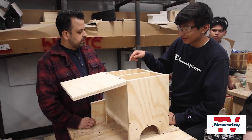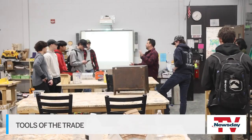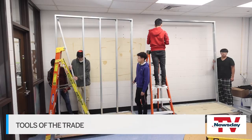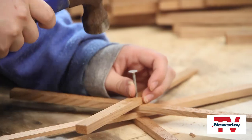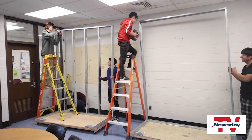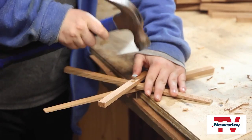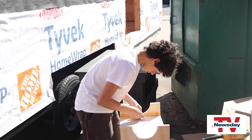This is the building trades program at South Hampton High School — shop class as you might remember it. The idea is to give students a little bit of each of the trades. The curriculum hits on masonry, plumbing, electrical, painting, and carpentry, and is open to students in grades 9 through 12.